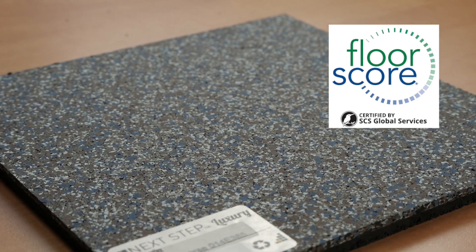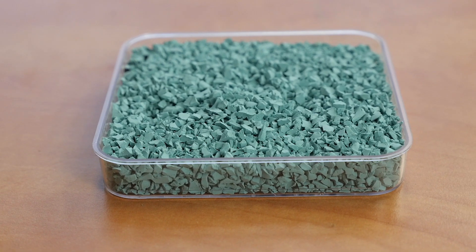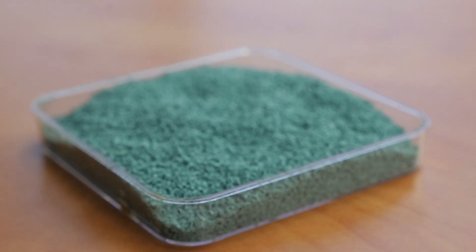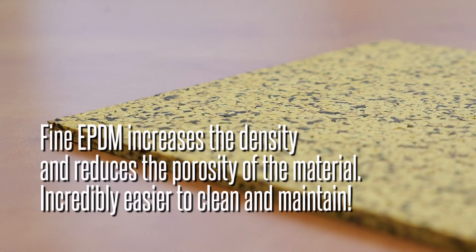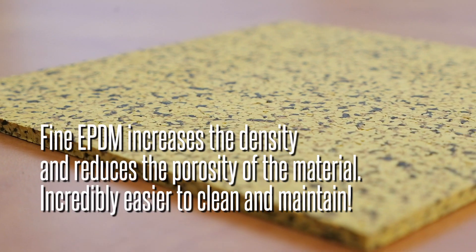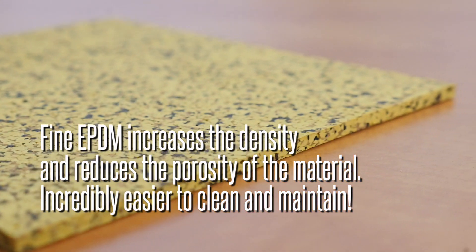Our materials help you to achieve three or more LEED credits. We also use the EPDM in a coarse and a fine, and the reason we use both in all of our colors is because the fines really help to fill in that space when we're compressing it. So you have less peaks and valleys, it makes it easier to clean, and it allows for a more dense product so that when you bend it over you're not seeing all of the open pores.